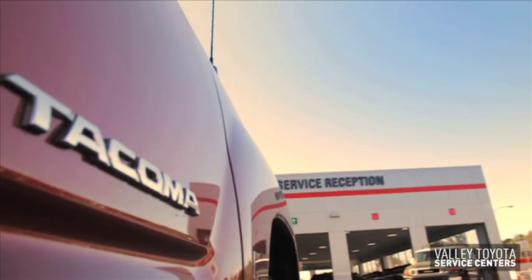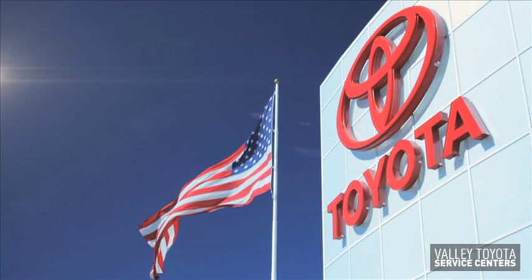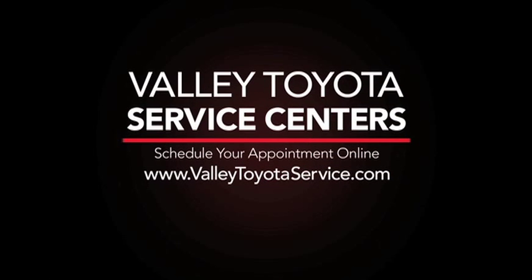Have your brakes serviced at your Genuine Toyota Service Center — your one-stop shop for all your Toyota's needs. So, what's stopping you?